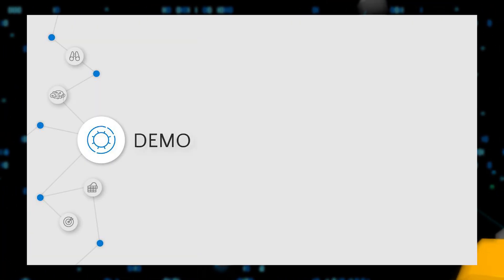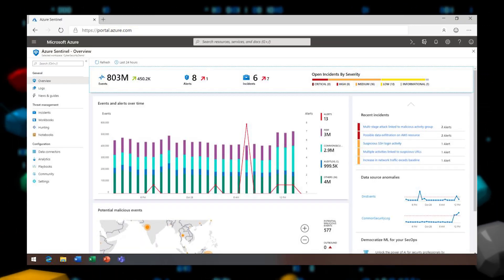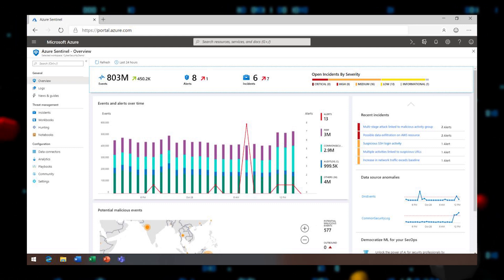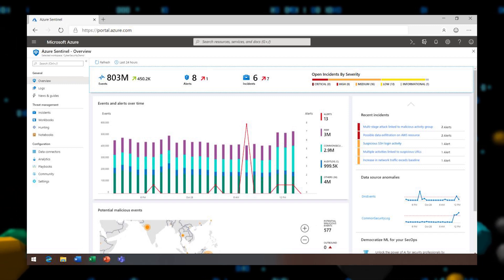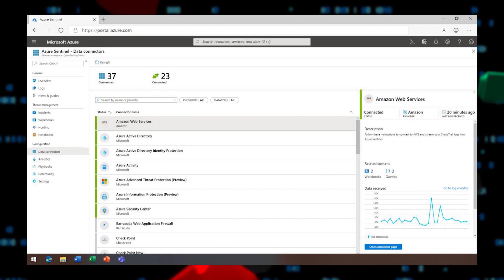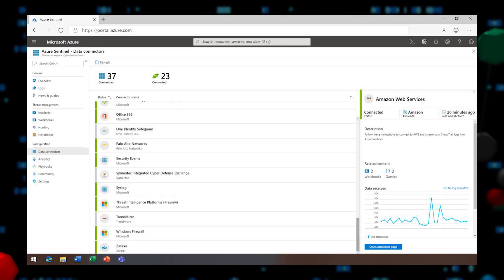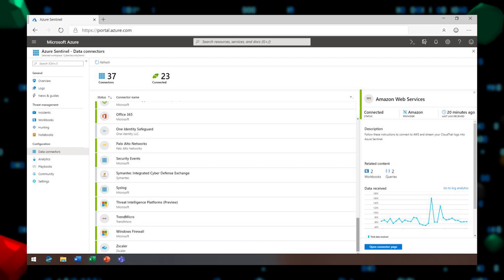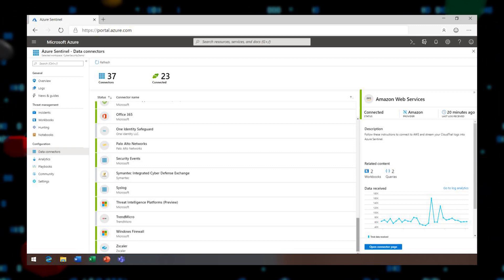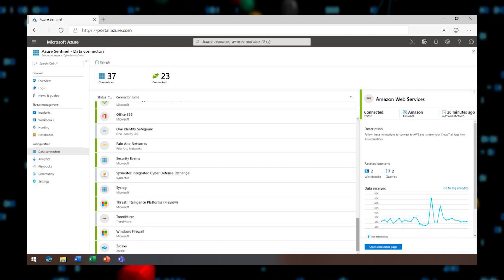Before we close, let me show you a quick demo of Azure Sentinel in action. Starting from the Azure Sentinel overview blade, we can see that security data is already flowing in — more than 800 million events in the last 24 hours. Data connectors make it easy to integrate with all of your enterprise data. There are connectors for Azure and Microsoft 365 that you can enable in just a few clicks, connectors for other clouds such as AWS, connectors for standard security log formats like SAP and Syslog, and connectors for security products such as Barracuda, Citrix, and Zscaler. You can connect all of your security data without ever having to worry about scaling your infrastructure.